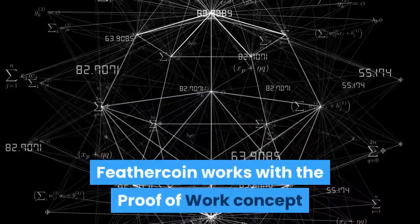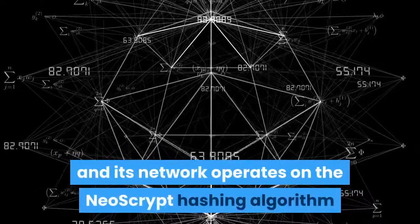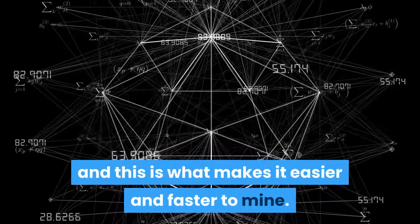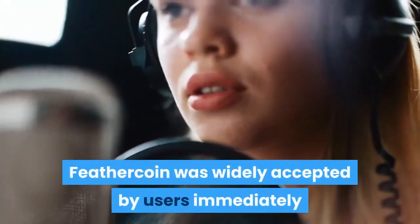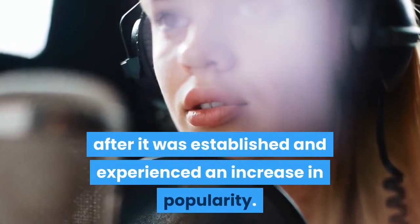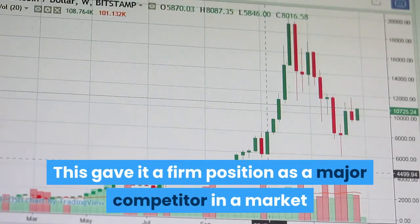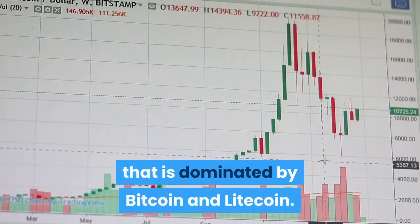Feathercoin works with the proof-of-work concept and its network operates on the NeoScript hashing algorithm, which makes it easier and faster to mine. Feathercoin was widely accepted by users immediately after it was established and experienced an increase in popularity.